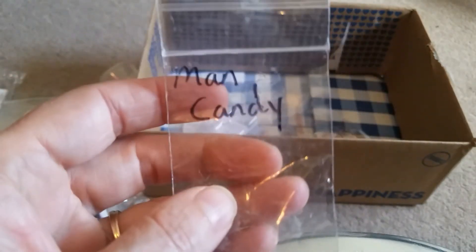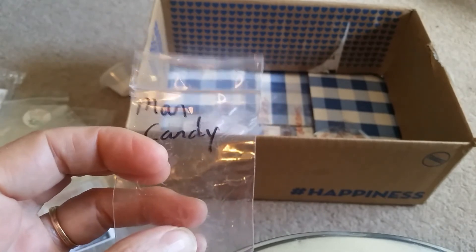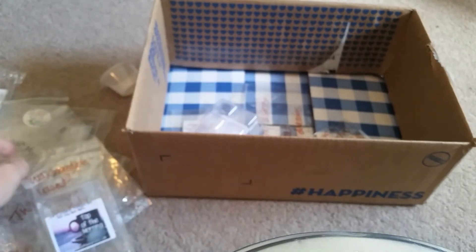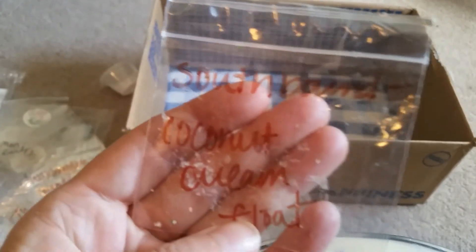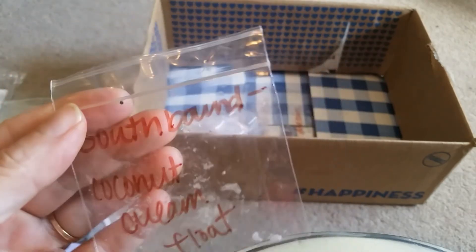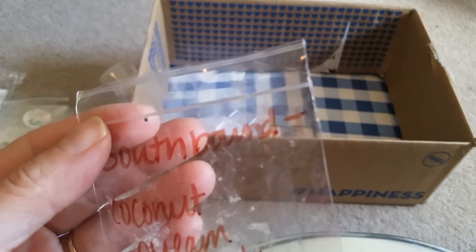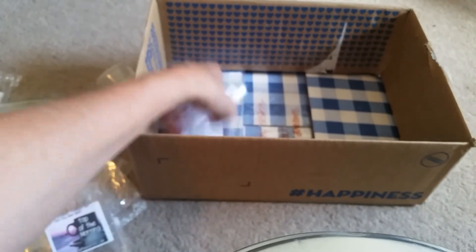This was Man Candy, which I think was also from Earth Goddess Treasure Box, and I don't remember anything about it because I think I threw it in the downstairs bathroom and then never went in there. Southbound Coconut Cream Float — I don't remember anything about that either. If I put them in the bathroom, I don't go in there.